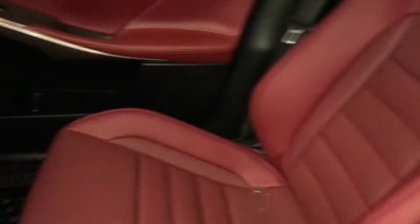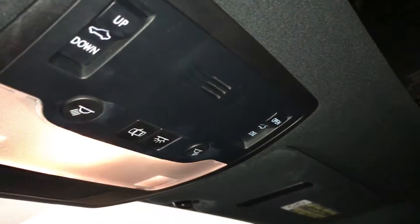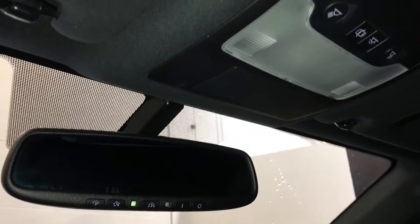Power tilt and sliding sunroof has a sun shade. Controls are overhead with your lighting and an auto-dimming rearview mirror. It's got 3 integrated garage door openers.